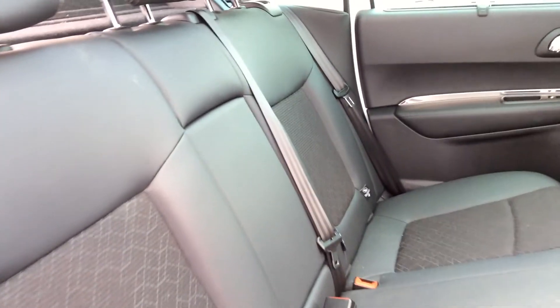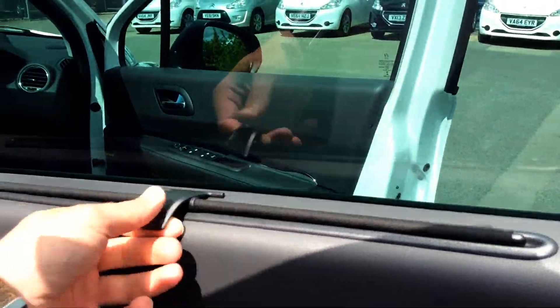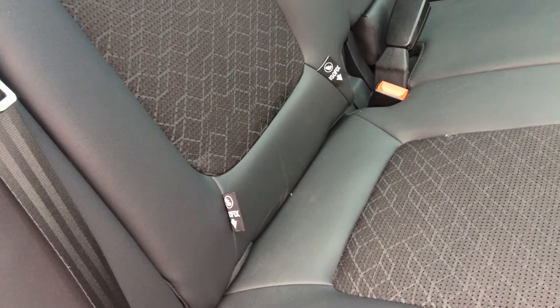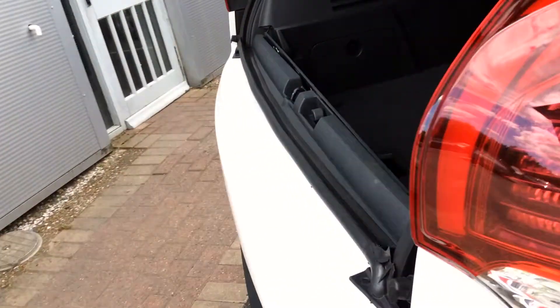In the back you get air conditioning fed to the rear and also underfloor storage. This is a half leather and cloth interior, befitting the top-spec Allure trim. You also have blinds for the rear doors, which is ideal if you have little ones. These also have full proper ISOFIX points.